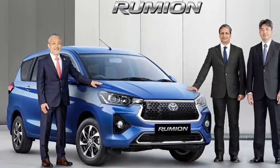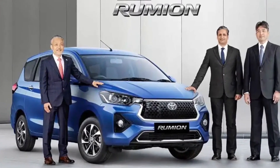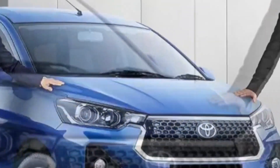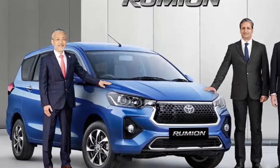Toyota maintains a strong hold in the MPV segment, and to capitalize on this, the company is bringing in the Rumion. However, in this segment the Toyota Rumion is going to face tough competition from the Maruti Ertiga itself, so it will not be easy for the Rumion.